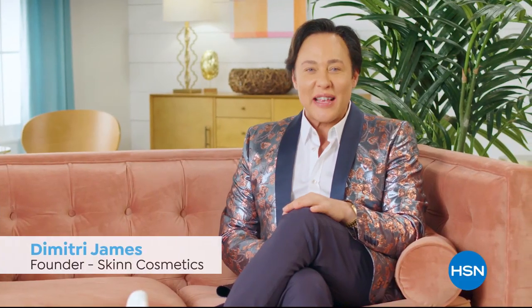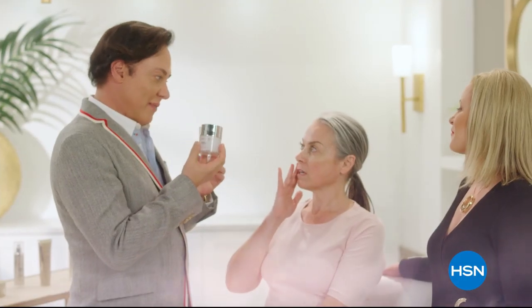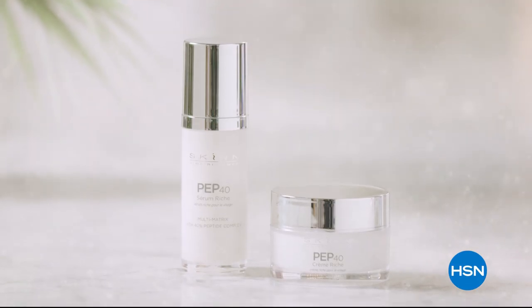We understand every woman's skin is unique. We offer real beauty solutions for individual needs of real women, empowering women to achieve healthy, radiant-looking skin.